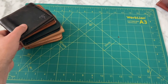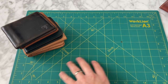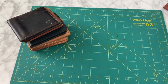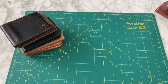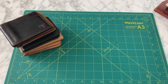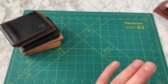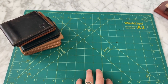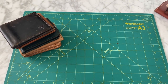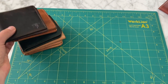It seems a bit trivial to talk about this with so much going on, but it's been a while since I made a video, so I wanted to do a super quick overview of the wallets I've been using over the past couple years. A couple of these were purchased before I really dove deep into the world of leather craft — before I understood there were multiple types of leather, different tanning methods, sewing methods, and production methods.